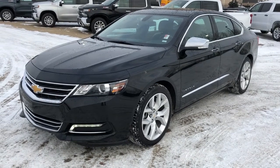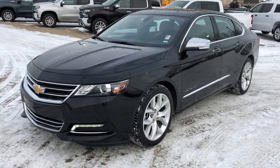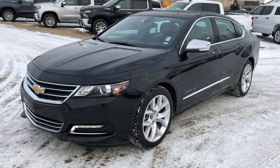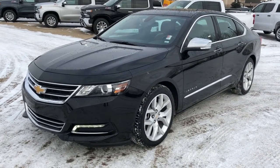Welcome to Westgate Chevrolet. Today we'll be looking at the 2019 Chevrolet Impala Premier trim. This vehicle comes with our black metallic paint, chrome trim accents, alloy rims, and our V6 variable valve timing direct injection engine.